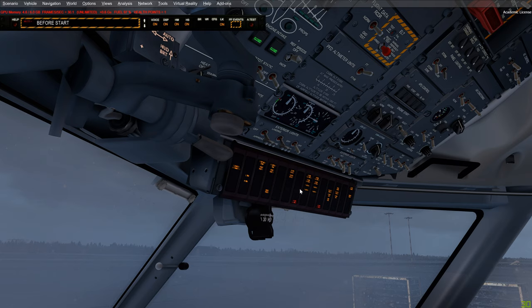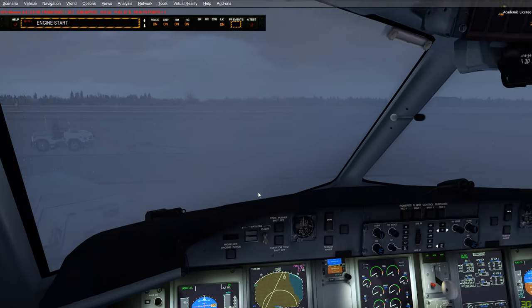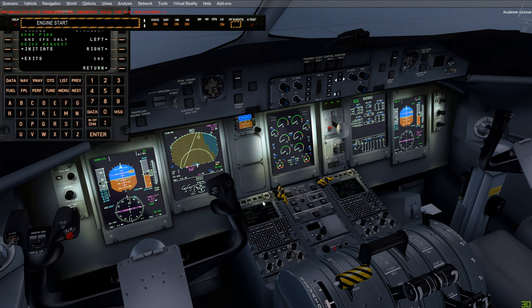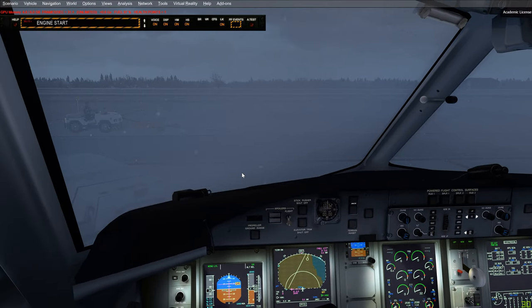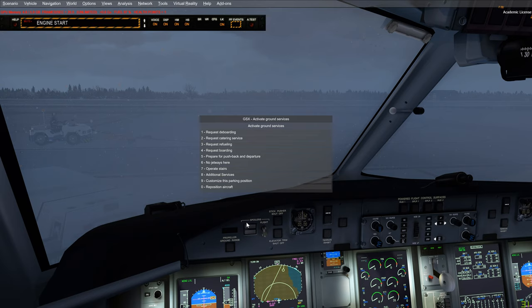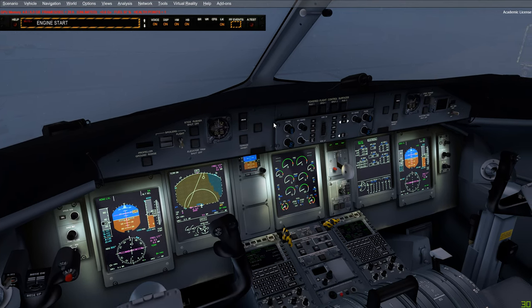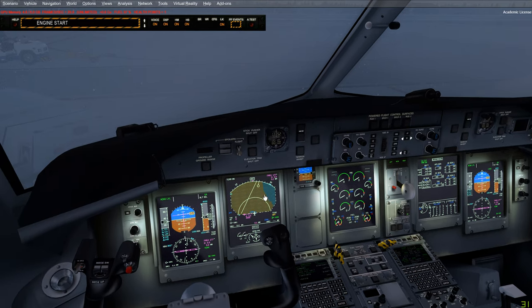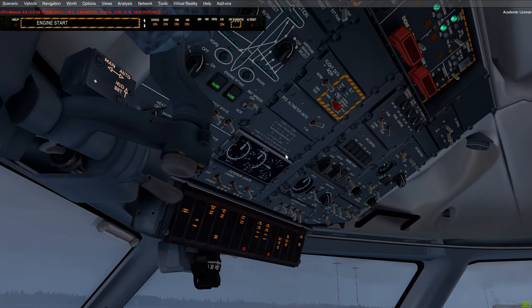Before requesting clearance for pushback, we want to get the icing out of the way. I'll use the de-icing tool provided by Majestic — I would always trust the one from the airplane developer, because they most likely have an integrated system where the airplane actually recognizes the de-icing. A GSX version, which I don't think is even available at the moment, may not be recognized by the aircraft. I'd always recommend using the de-icing provided with Majestic's Q400.